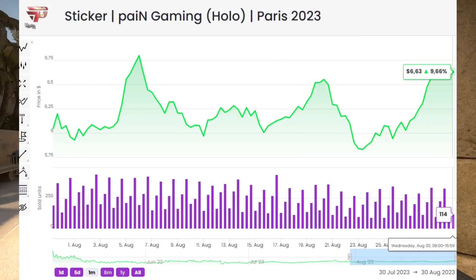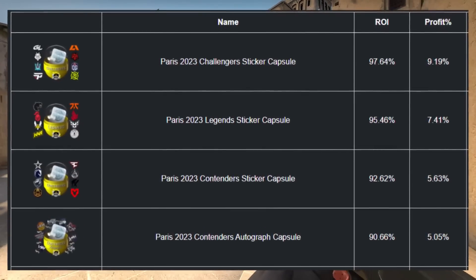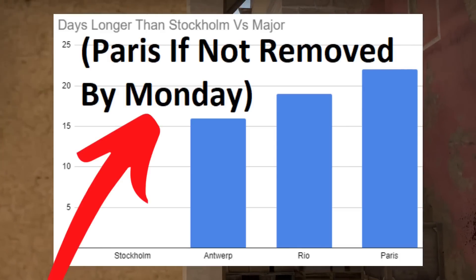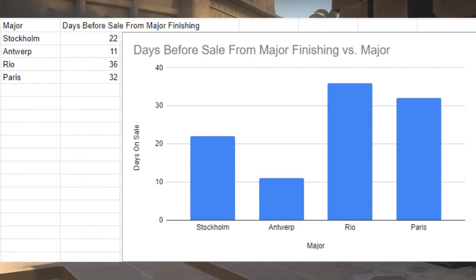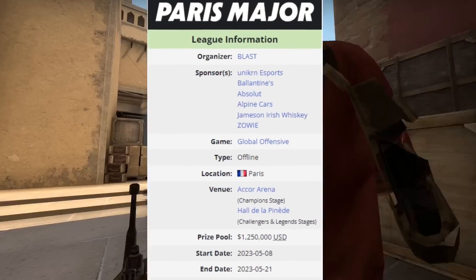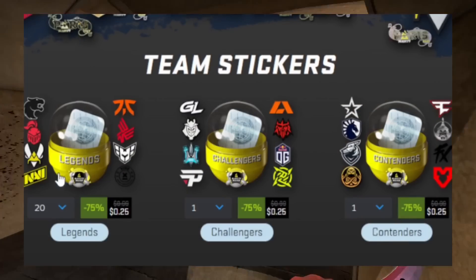The really interesting part is the fact that the ROI on these capsules is still so high. However, it seems that not enough people are unboxing them compared to the demand. If the sale goes to Monday, it will make it the longest CSGO capsule sale in history. Combine that with the fact that it took almost a month for the sale to even start — the Paris Major ended in May, and now we're almost in September with no CS2 and Paris still in the shop, which is absolutely insane.